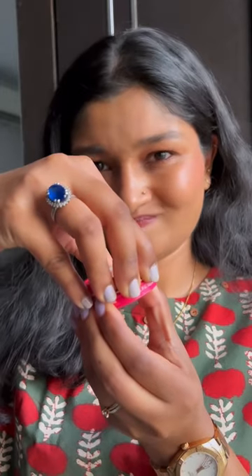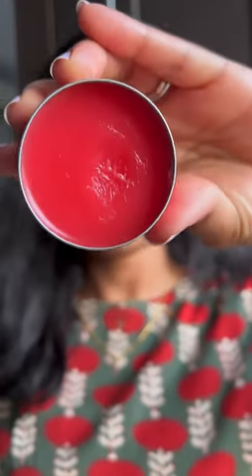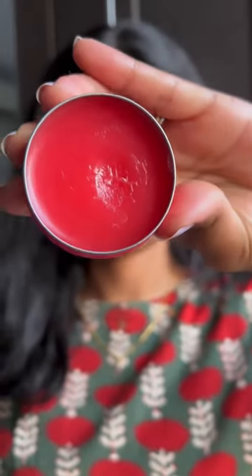The tin cap is a bit difficult to open. The rose fragrance is mild and delicious. It leaves a nice pink tint behind and is moisturizing.